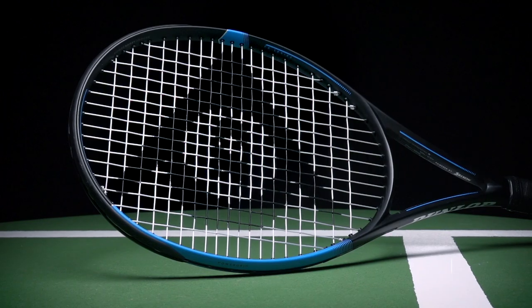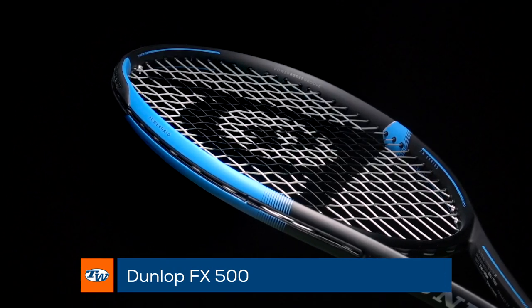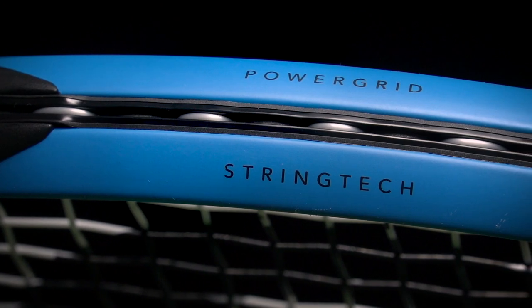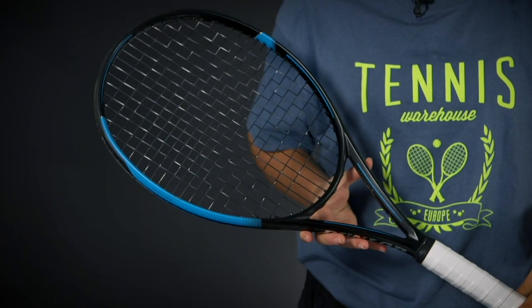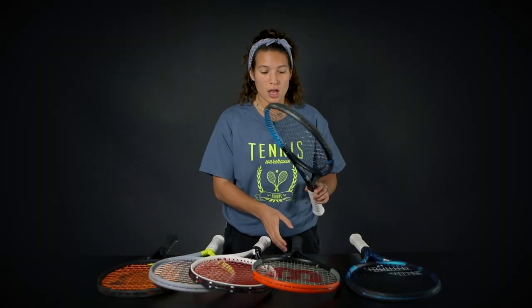Then we have the Dunlop FX500. It does have a little bit of the same nature as the Pure Drive. It feels very powerful, a little crisp, but the difference is that this racket feels a little bit more dampened, while still having a very powerful response as well. It's an awesome racket for aggressive baseliners as well.